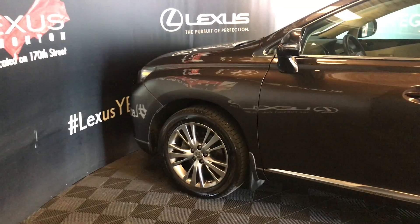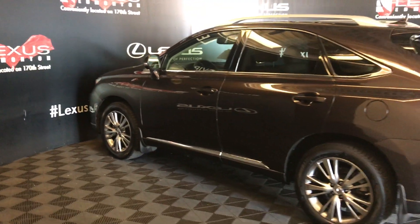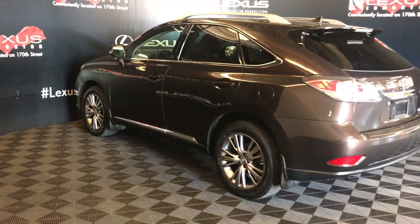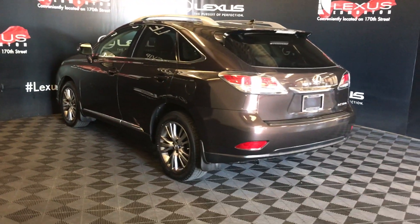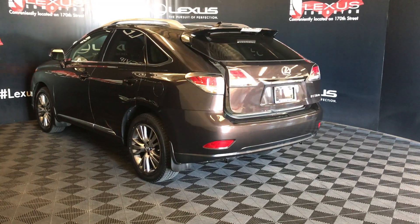19-inch wheels with wheel locks. Keyless entry. Roof rails. Windshield wiper tucked underneath the roof spoiler. Remote trunk release. Power tailgate.